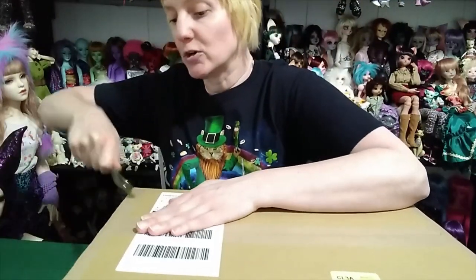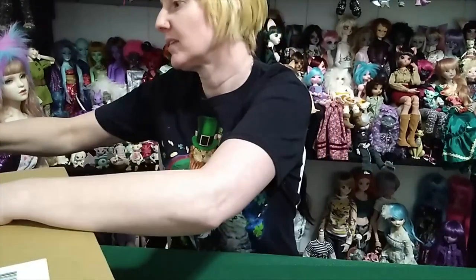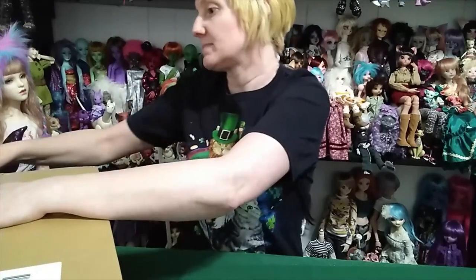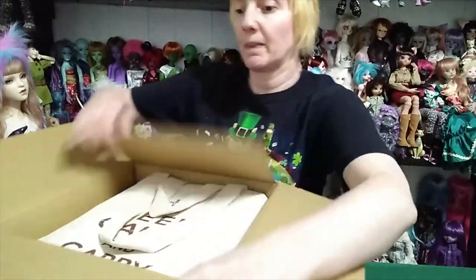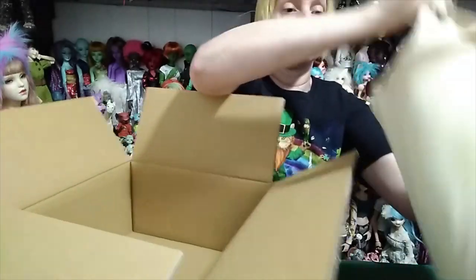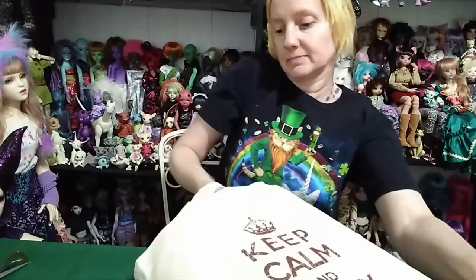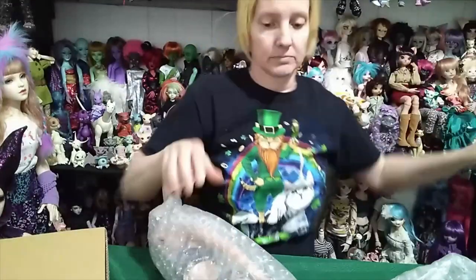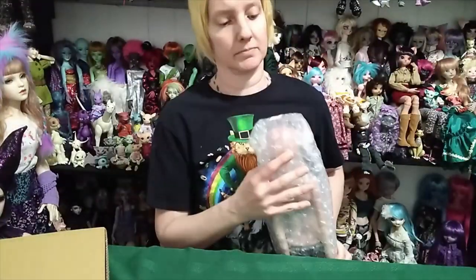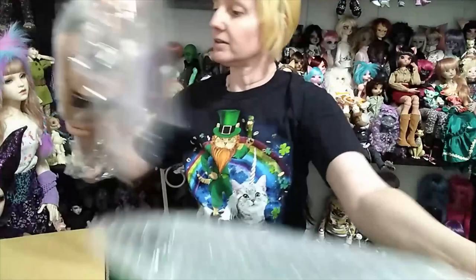So here we go — a little box opening. I'm going to do this unfortunately really quick because I don't know how much space I have left on my phone. She is a very, very special doll. Let's get out our goodies and we'll see what I mean by special when I get her out.